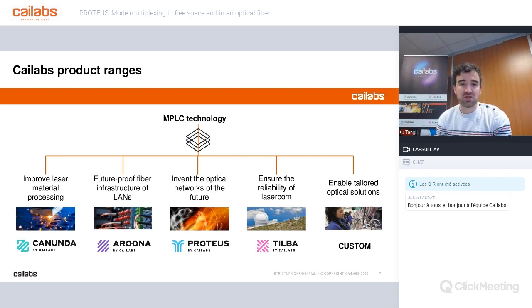We have the Kanunda range, which is specialized in the improvement of industrial cutting lasers. We have the Aruna product, which proposes to improve existing legacy networks. Tilba is dedicated to free space satellite laser communications. Kustom is not a product — it's relative to specific development for applications in defense, aeronautics, automotive, or biomedical. And today I'm going to talk about space division multiplexing and our product for that, which is Proteus.